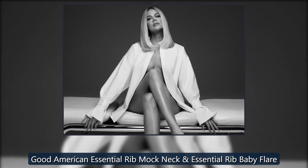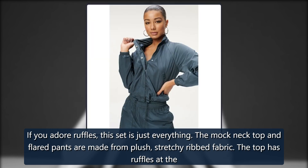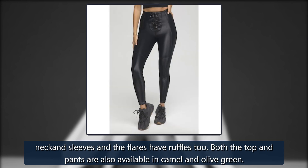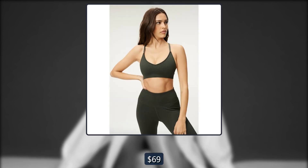Good American Essential Rib Mock Neck. If you adore ruffles, this set is just everything. The mock neck top and flared pants are made from plush, stretchy ribbed fabric. The top has ruffles at the neck and sleeves, and the flares have ruffles too. Both the top and pants are also available in camel and olive green. Top: originally $59, now $33. Flares: originally $69, now $45.